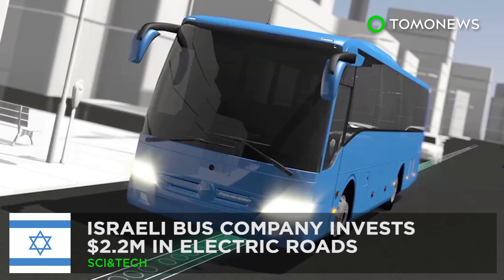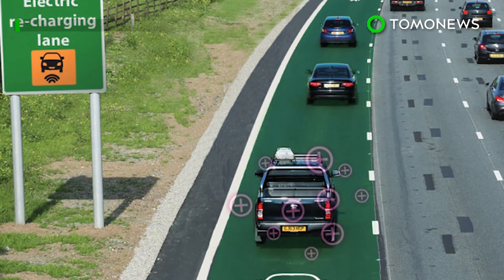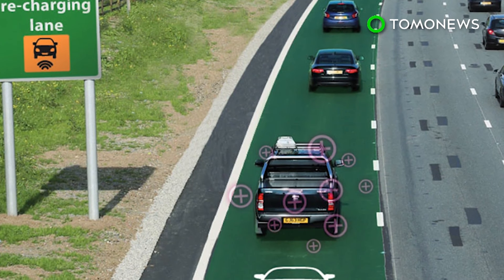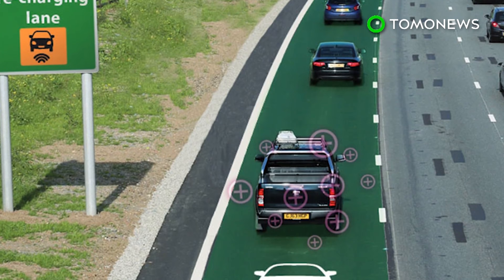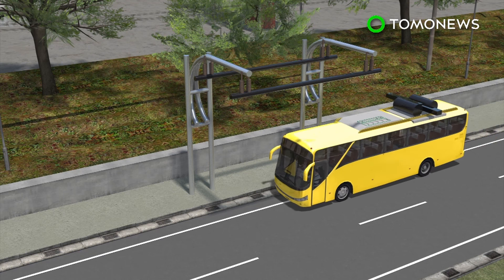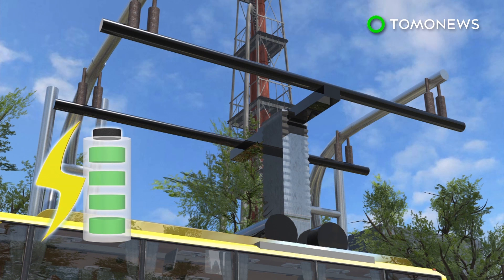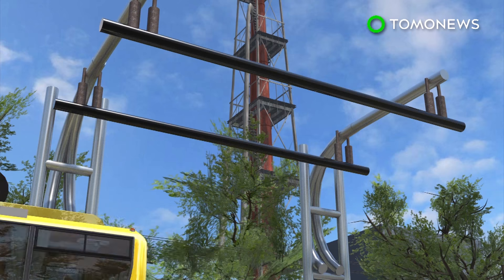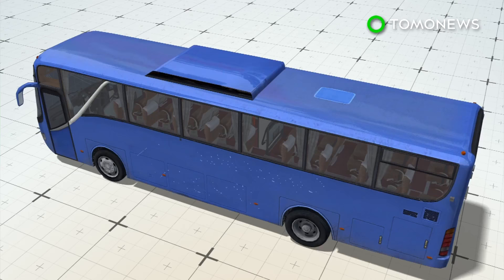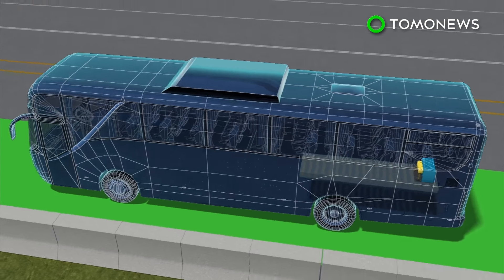Israel is going electric. Israeli transit service Dan Bus Company is set to invest over 2.2 million U.S. dollars in technology that turns regular roads into an electric power source. Electric buses in Tel Aviv currently need to be charged via cable at departure stations, but this could soon be unnecessary. ElectRoad has developed technology that powers vehicles from the road while driving, using conduction coils to wirelessly charge them through magnetic induction.